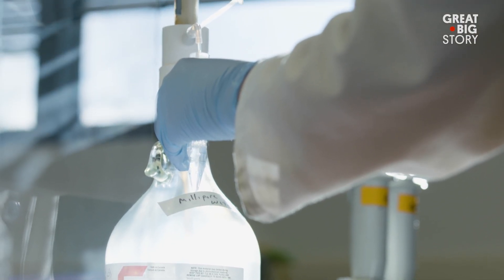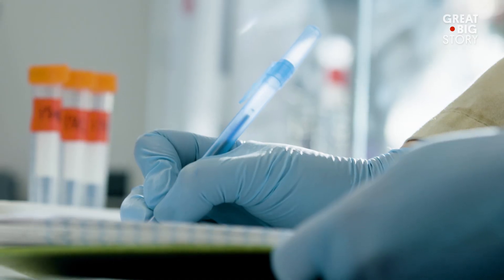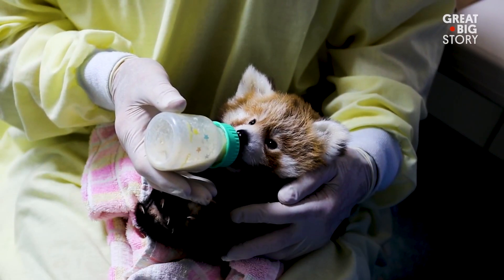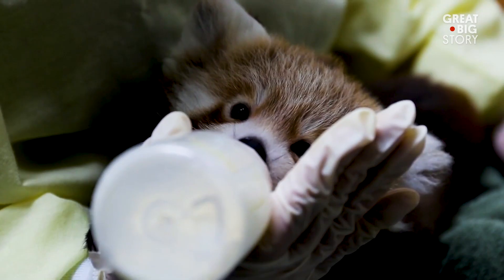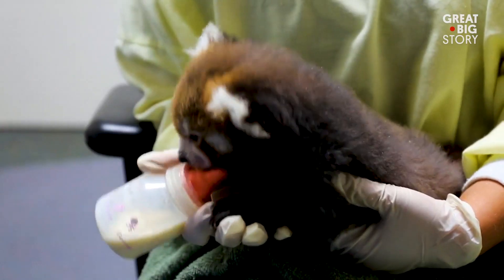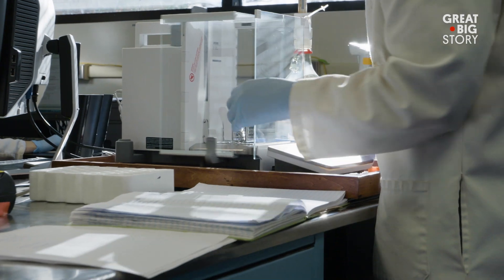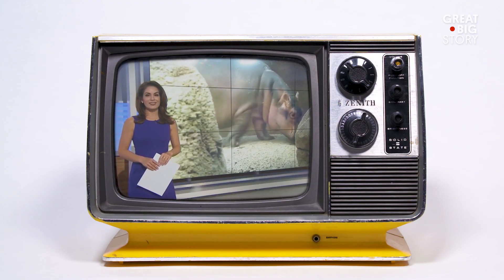The exotic mammal milk repository serves two critical purposes. One is basic science — simply trying to understand the origin of milk. The other is a very practical purpose: we occasionally have to hand-rear animals, so we have to come up with a milk replacer formula. When a baby can't be fed by their mother, we help come up with a formula as close to the mother's milk as possible.